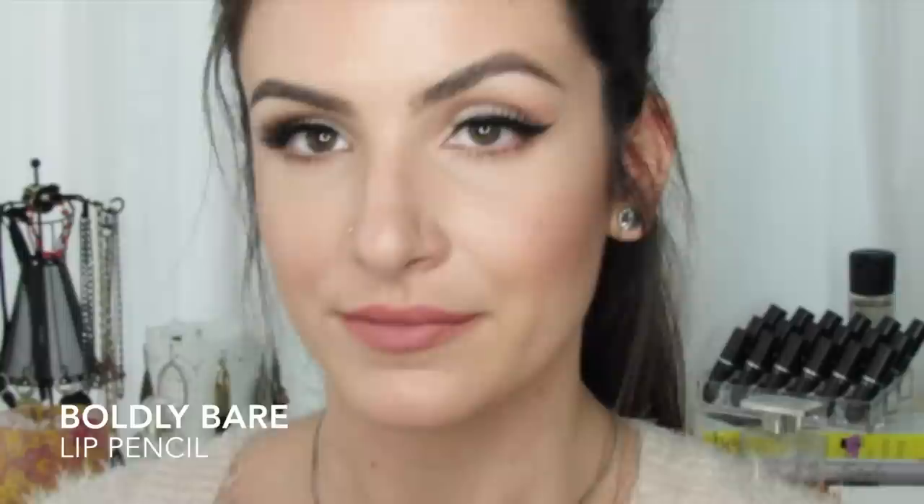The next lip pencil is Boldly Bare — also a nude lip pencil and more of a peachy pink nude. This will be the third of six nudes I have to show you guys. Next is Stripped Down, and this one is everybody's favorite. I wouldn't say it's my personal favorite — I definitely love Subculture — but Stripped Down is really beautiful and it's kind of a cult classic lip liner from MAC.